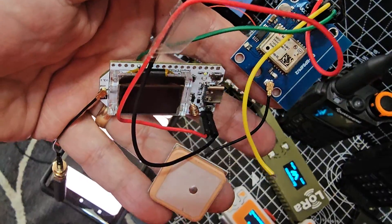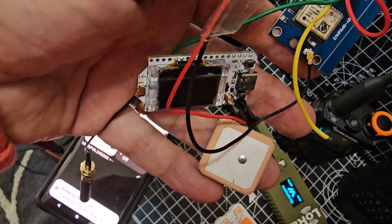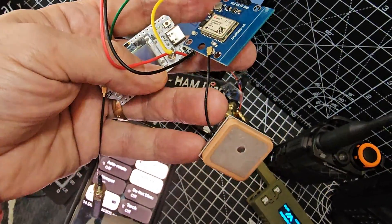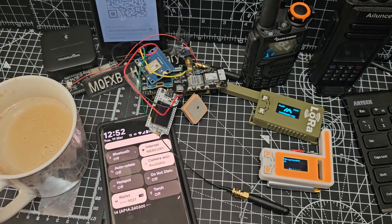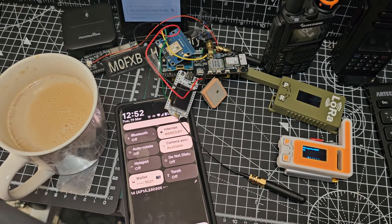Here's the Heltec version 3 with a GPS module added — you just solder a yellow and green wire underneath, and then you've got your board and it just works with GPS. Lots to experiment with. 73, track your dog, your car, and whatever else with the Heltec version 3 meshtastic system. 73, all the best.